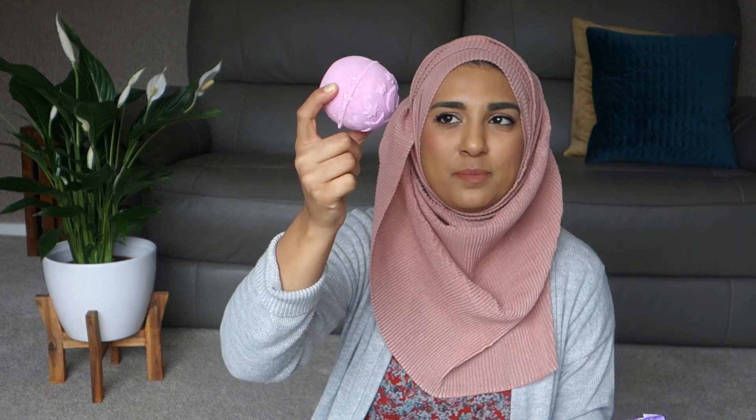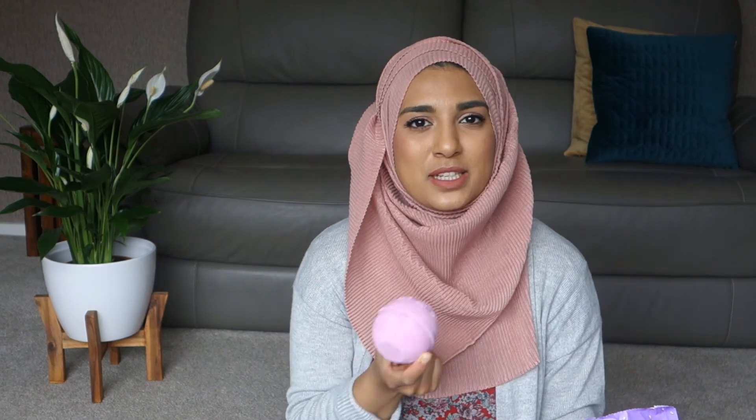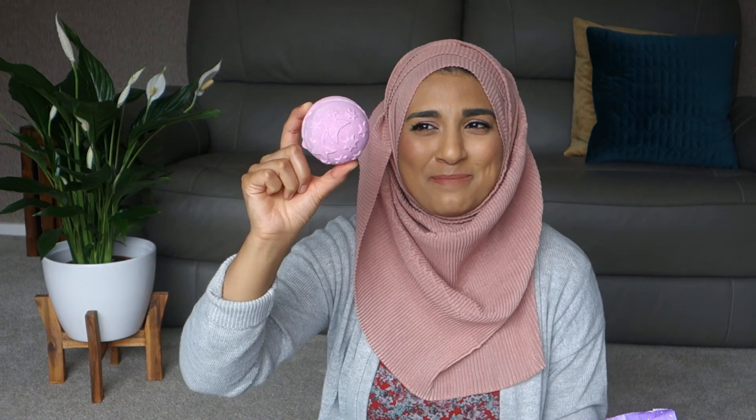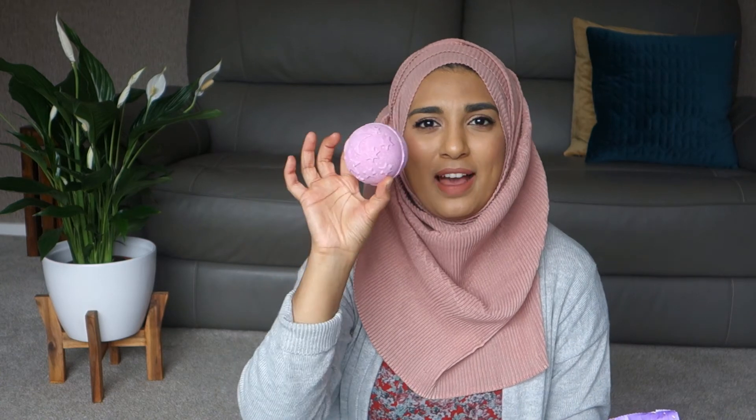The last Lush item is the Twilight bath bottle — I just wanted something that's going to make me relax and smell really pretty. It smells so good, honestly I could have a bath right now. I'm hoping to use all these soon. That's everything I've bought recently — I hope you enjoyed this video and I'll catch you next time, bye!